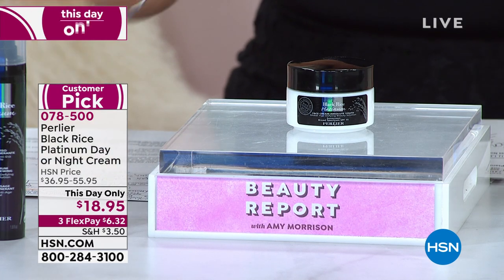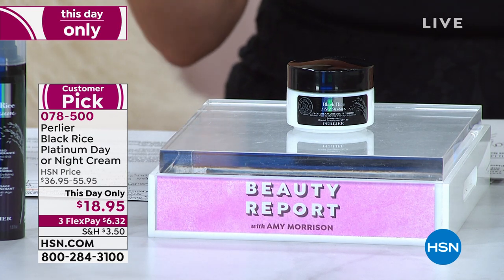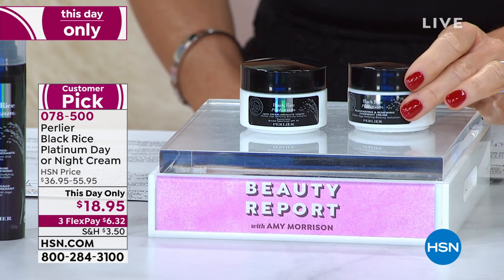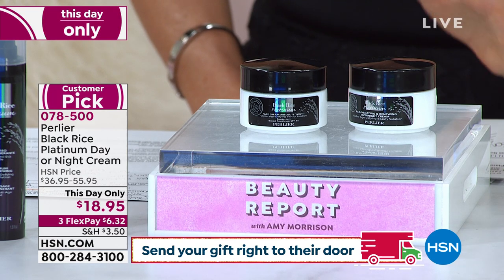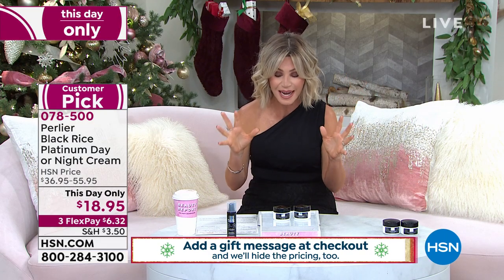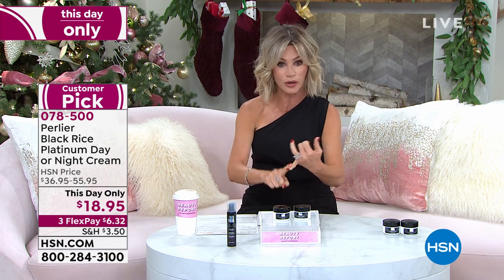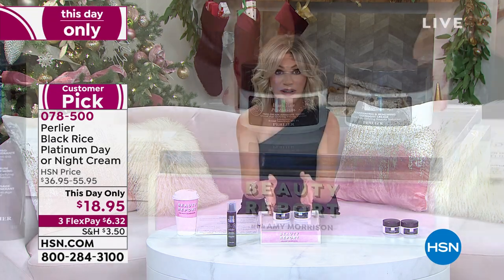It's a This Day Only. This is his Black Rice, his most powerful anti-aging cream, for only $18.95. You choose: do you want this in the day or the night? It's $6.32 on FlexPay. This is well over a $36 to $55 value. I don't believe we're even doing this — the most powerful anti-aging super hydrator, which is Black Rice. You get wrinkle reduction right away, prevention of future damage, and hyaluronic acid plumping spheres inside.